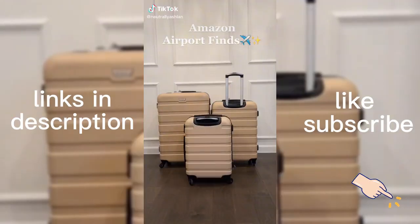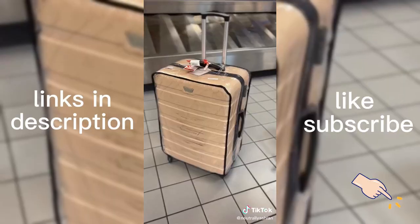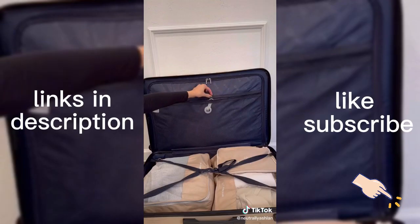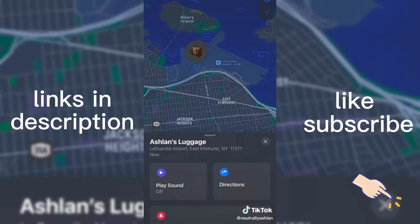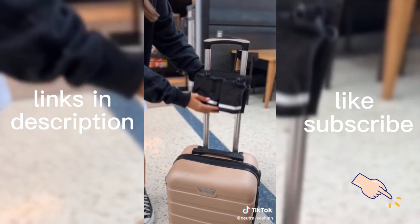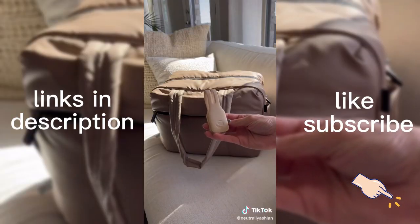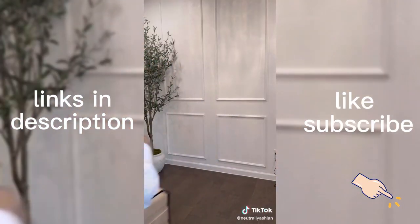Amazon airport finds: first is a protective case to go over your luggage — it has prevented my suitcase from getting those black scratches and stains. Next, I got a pack of AirTags. I've heard too many stories about luggage getting lost and stolen, but with these I was able to track the exact location throughout the airport. Next, I got this cup holder that slides over your luggage — so convenient while carrying bags and drinks to free up my hands. Lastly, this magnetic hat clip that I wrapped around my carry-on so I didn't have to pack, wear, or carry my hats.